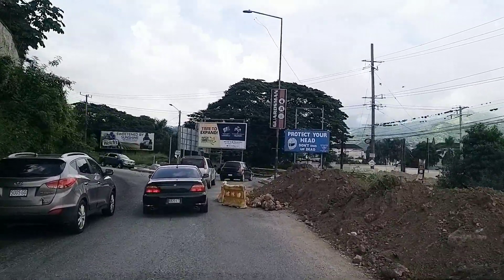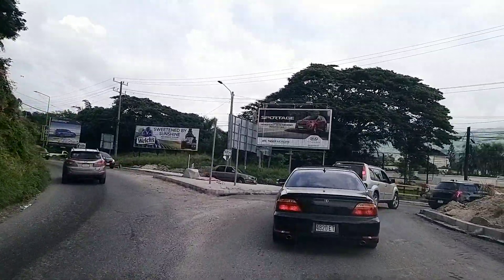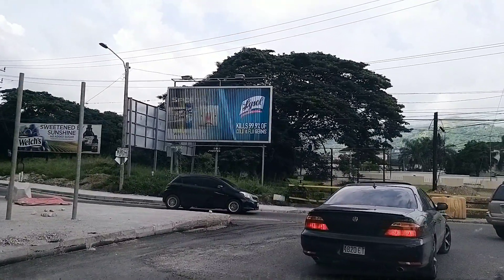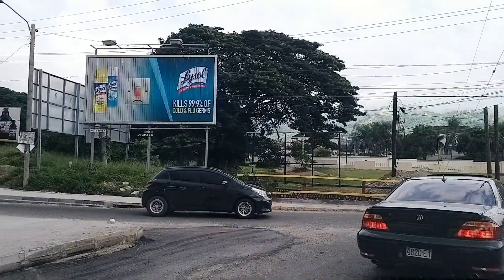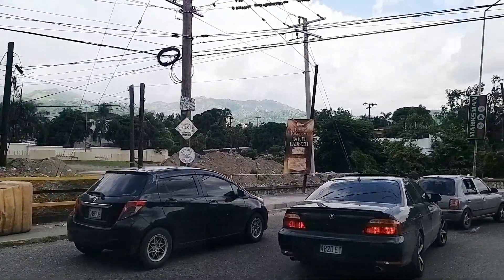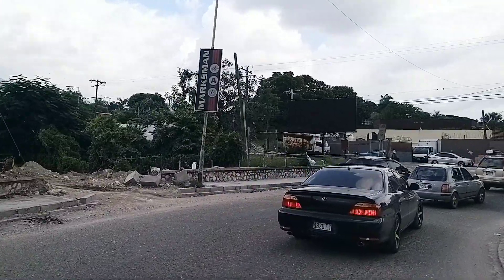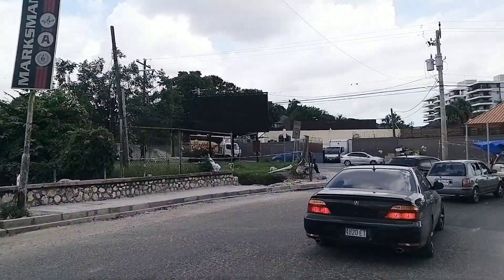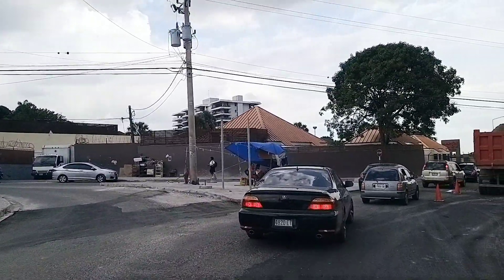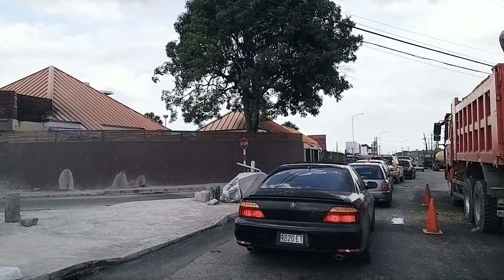We're seeing some work still being done on this section. It looks like they're going to add some more repair to this bridge here, coming from the Stony Hill direction. It seems they're fixing the lining of the gully as well. There's another tractor here fixing the sidewalk, so work is still happening.